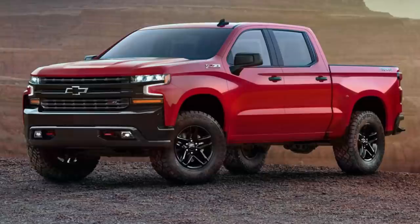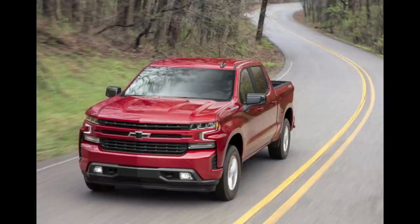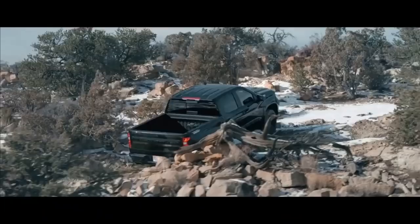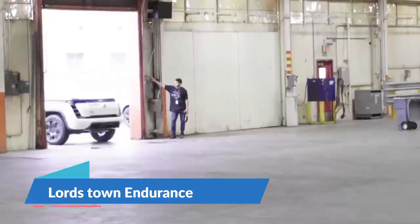Number 6: Chevrolet Silverado EV. Chevy plans to produce an electric variant of its Silverado pickup truck at the same plant that makes the GMC Hummer EV truck and SUV models. It will have a range of up to 400 miles on a single charge, according to GM, and will use the company's Ultium battery packs. The Silverado EV's release date, price, and other details are yet to be revealed.